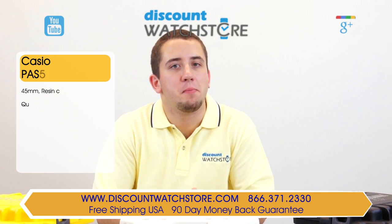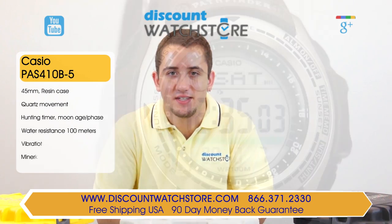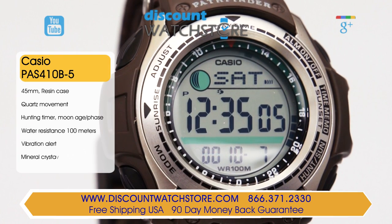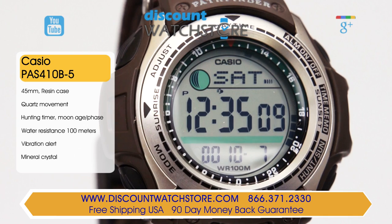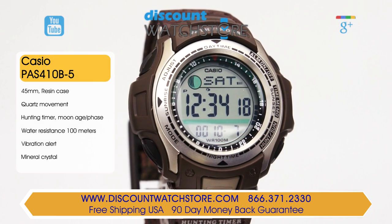This functional gents watch from the Pathfinder collection boasts a case made from hypoallergenic stainless steel. The watch carries measurements of 45mm across and 10mm for the case height. This model is outfitted with a brown and green camouflage fabric strap fastened with a pin buckle clasp.